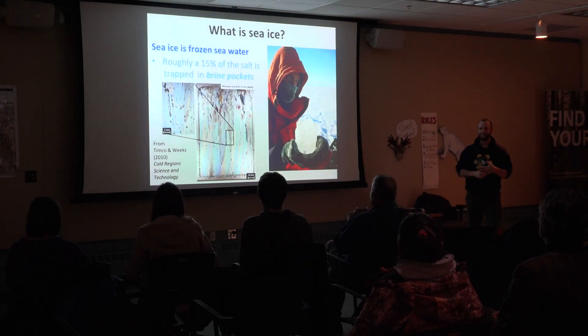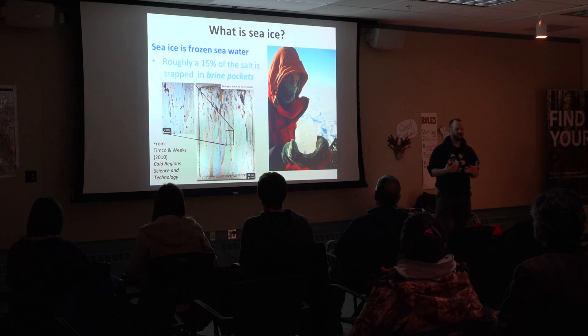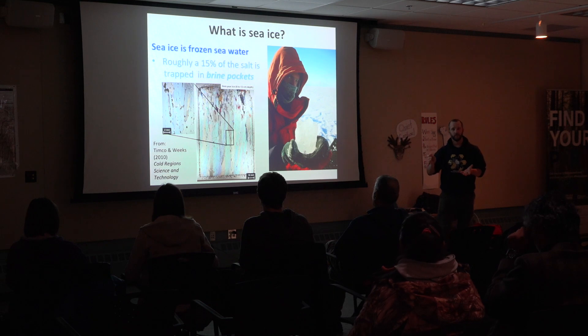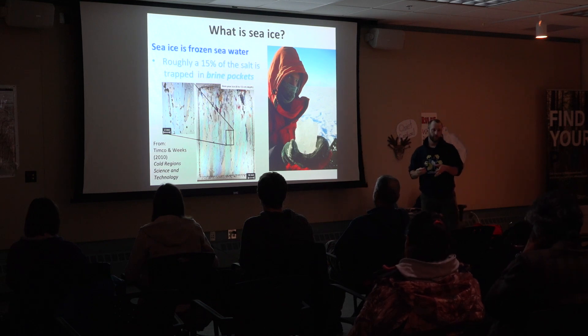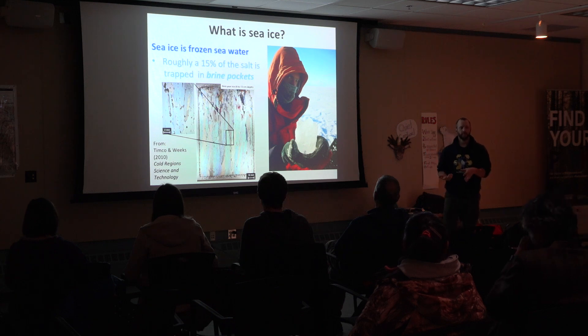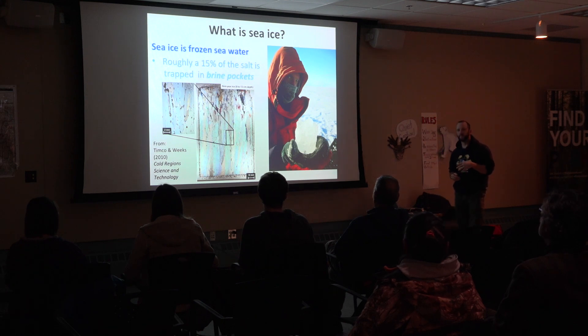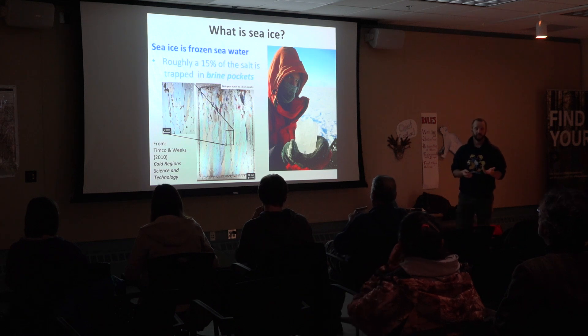So what is sea ice? I feel a bit embarrassed asking that question here, but if you ask me — I'm a glaciologist, a sea ice scientist — I'll give you what I think is the very precise definition: it's frozen seawater. That makes it different from lake ice, which is frozen fresh water, and it makes it different from a glacier, which arguably is never frozen at all because it already falls as snow. Sea ice is frozen seawater, and the salt in seawater makes it really different from those other types of ice.